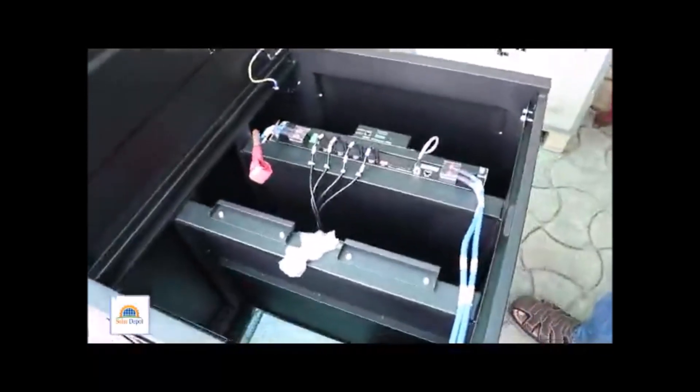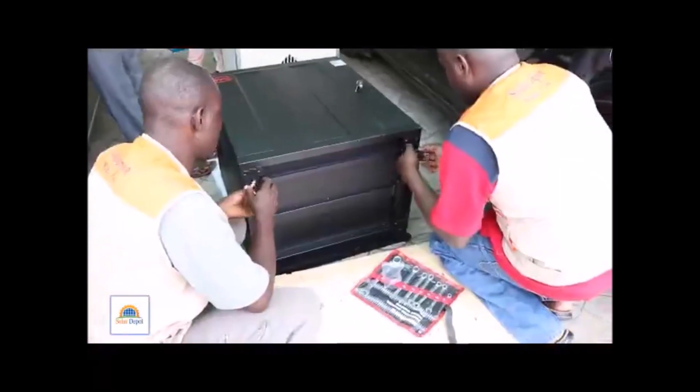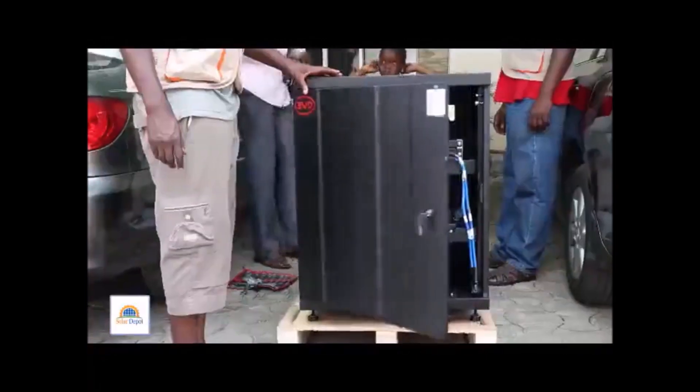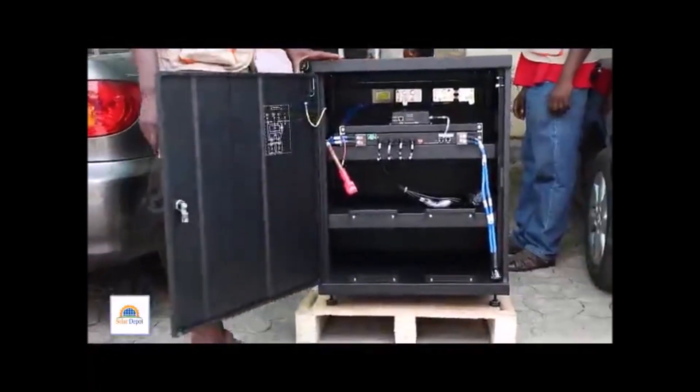Now, this is how the interior looks like. The anchor bolts are being installed, and that's the box standing.